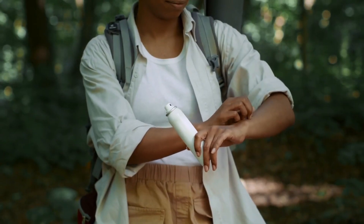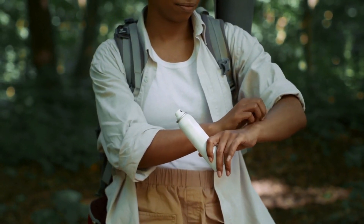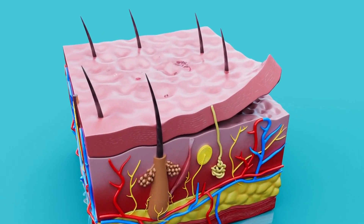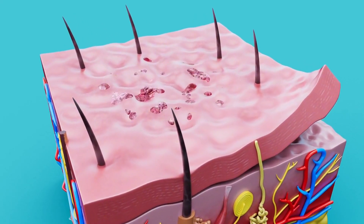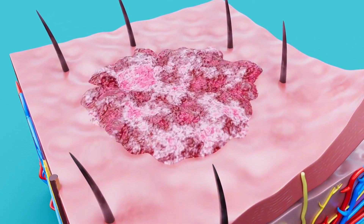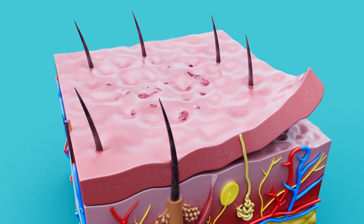Preventative measures encompass wearing protective footwear in sandy locales, especially crucial for vulnerable demographics like children. Additionally, diligent jigger removal practices extend to pets, with ivermectin serving as a potent prophylactic against flea infestation, safeguarding against parasitic skin infections and dermatitis.